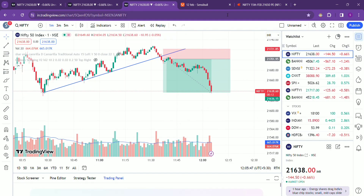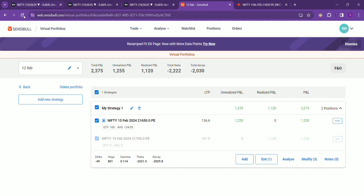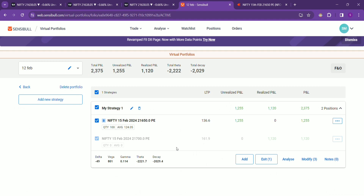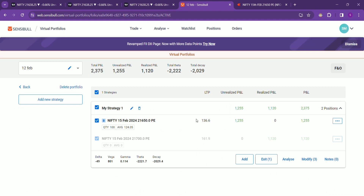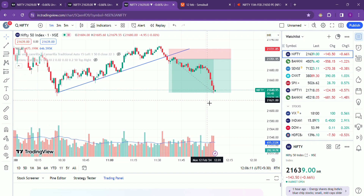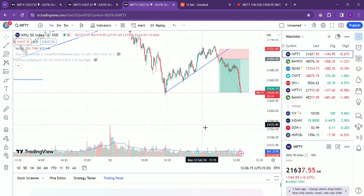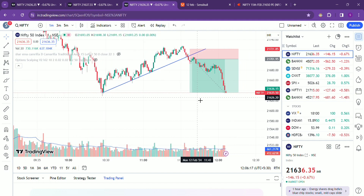Now the time is 12:05. You can see it has moved till the level that I predicted. I said around 140 to 145, and it has moved there. It's not updated here yet, so I will exit at around 140 to 142 because it may reverse from here. I don't want to hold it longer — once it gets updated, I'll exit at a sensible level.